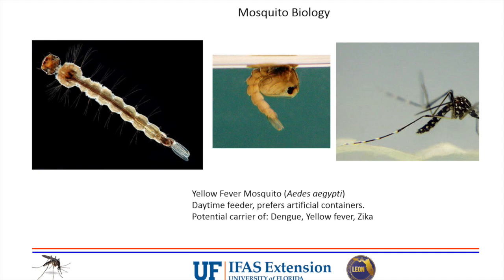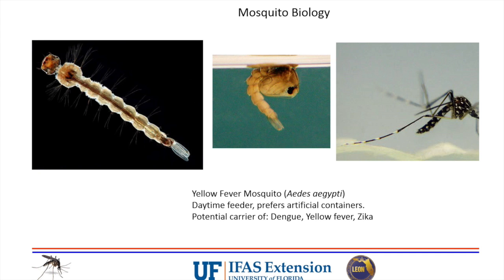The next one is the yellow fever mosquito, Aedes aegypti - the main carrier of Zika in the Caribbean and down in south Florida. This is also a daytime feeder that prefers artificial containers. Along with Zika, it carries yellow fever - that's where it gets its name - and dengue. They think this one is more of a Zika carrier because it solely feeds on humans as its main blood meal source.